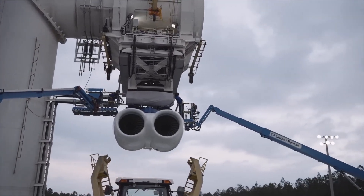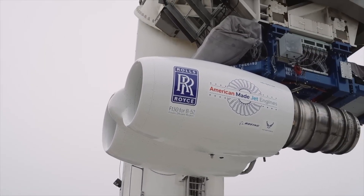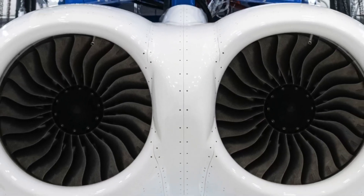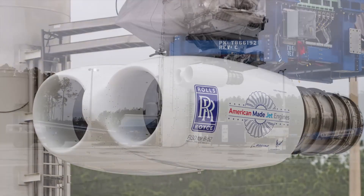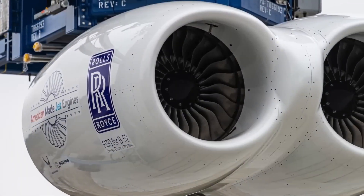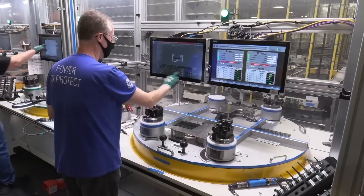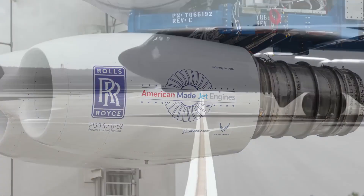Initial testing focused on crosswind aerodynamic flow. Early results from the testing have been very positive, with additional test data to be analyzed over the next several months, Rolls-Royce said, adding that the successful operation of the engine's digital controls system was confirmed. The Rolls-Royce F-130 engine was chosen to replace the Pratt & Whitney JT-3D, also known as the TF-33, currently powering the B-52H. These engines are based on the Rolls-Royce BR family of commercial engines for regional and corporate jets.